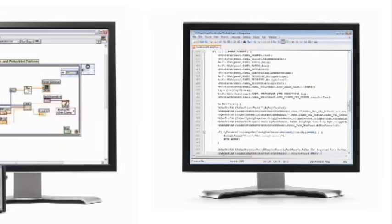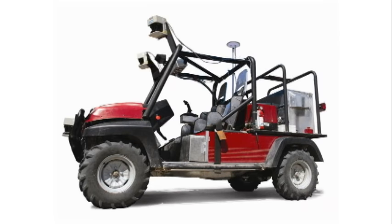Easy to program with C or LabVIEW. Smart and powerful control. Capable of driving unmanned vehicles. Laptop dashboard and USB joystick.